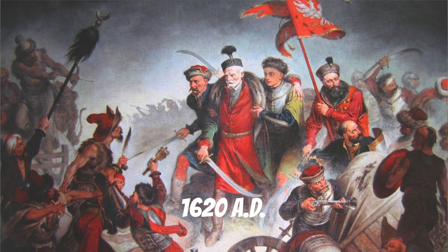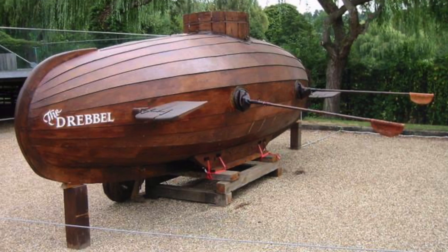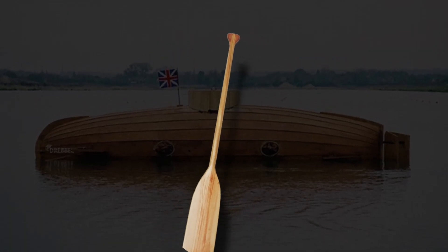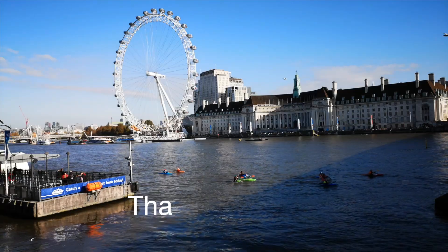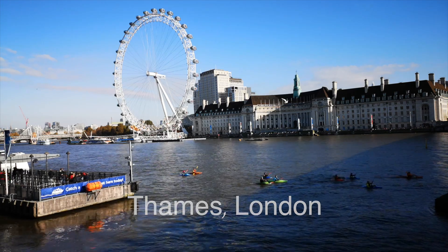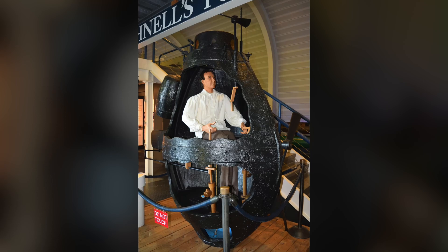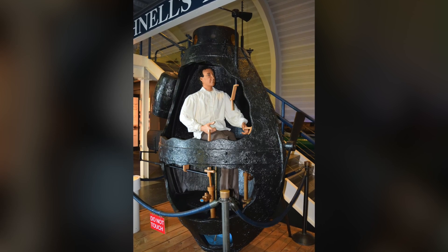Put yourself in 1620. Cornelis Drebbel built arguably the first functional submarine. His construction included oars to steer, which allowed his submarine to achieve propulsion. His designs were even tested on the River Thames. By the time of the American Revolutionary War, the Turtle became the first submarine to attack an enemy ship, even though the attack wasn't successful.